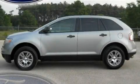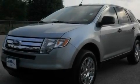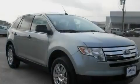This is a 2007 Ford Edge, plenty of space for what you need. It has a six-cylinder engine and a six-speed automatic transmission.